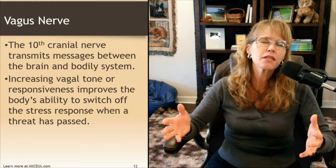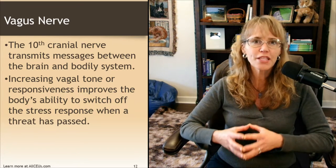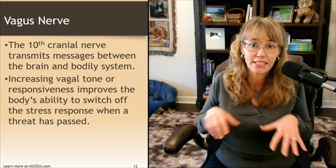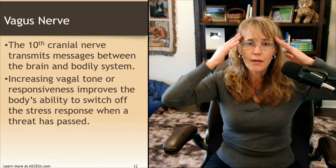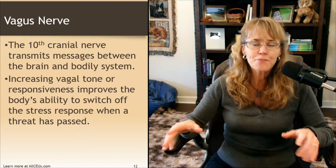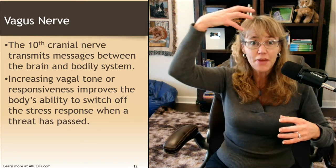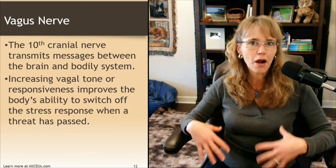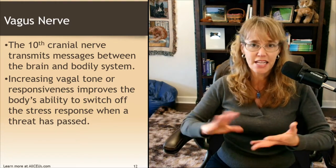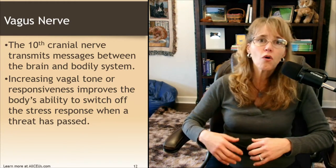The vagus nerve is the 10th cranial nerve and transmits messages between the brain and bodily systems. It's called the vagus nerve because vagus means wander, and it wanders throughout our body with projections in our face, voice box, and gut. The vagus nerve takes information from the CEO and COO and tells all the different departments in the body factory what's going on. Likewise, it takes sensory information from the body and reports back up to the brain, saying either there's a dysfunction or everything's clear.